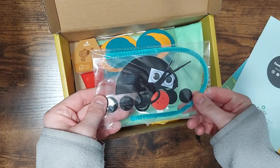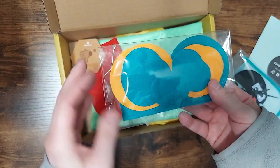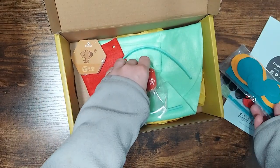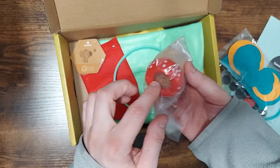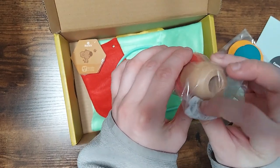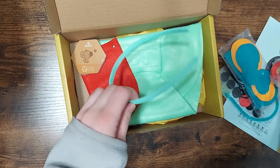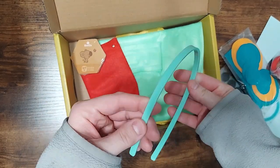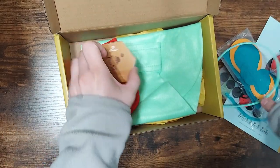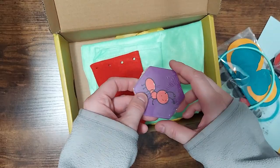So it comes with all the supplies you need. Oh, this is cool. I don't know if you can see it on the camera, but you look through it and it looks like what a bug would see — the compound eye. So that'll be fun. The headband part. Here's the memory cards. This game is already done, but most of the stuff they assemble.